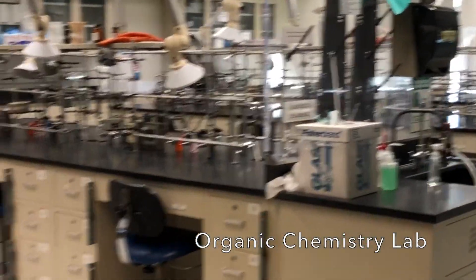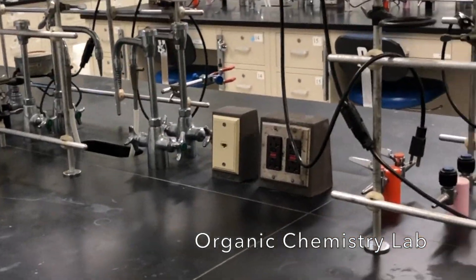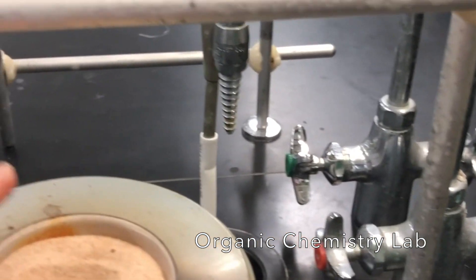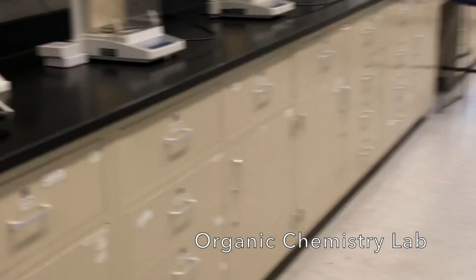And finally, this is our organic lab. You can see there are no computers in here — organic solvents don't play well with computers. But we do have various little setups with a heater with a sand bath to heat reactions in a round bottom flask. Students will synthesize all sorts of compounds and then analyze them.